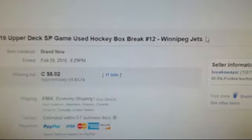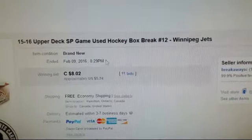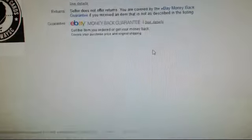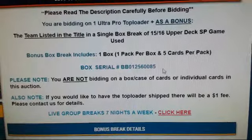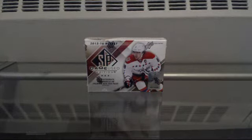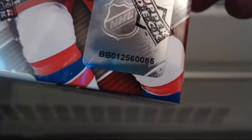To show you that this has ended, as always, the last team posted is the Winnipeg Jets. This is box break number 12, and this auction ended February 9th at 8:29 Eastern. Just in case you missed it, we did supply the serial number on the box in the auction description — it's right there: BB012560085. I'll show you the serial number on the box so you know it is the same one: BB012560085.